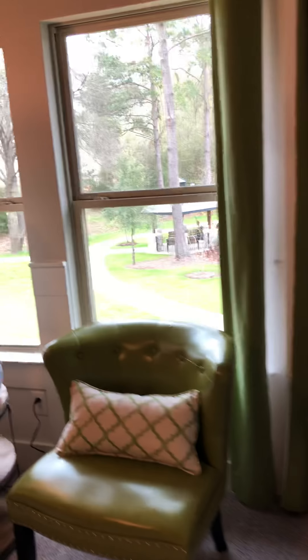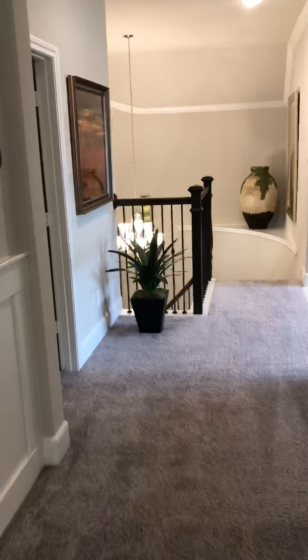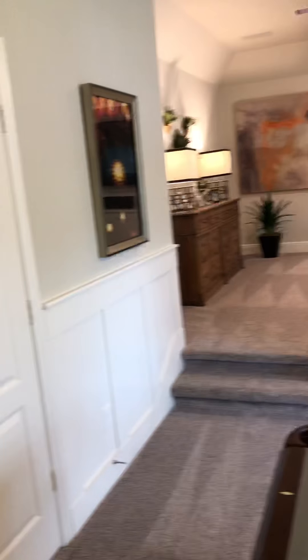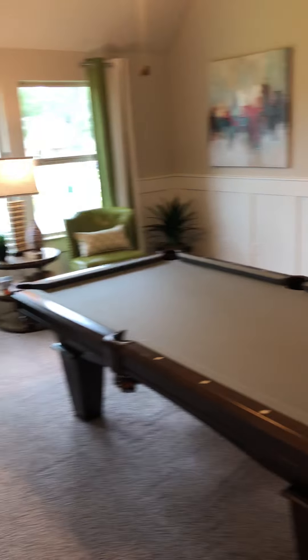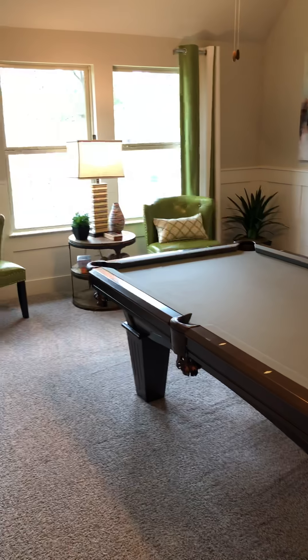Check out this wonderful floor plan here in the award-winning Longwood Village Coventry Homes. It is a very popular neighborhood, and it has an award-winning school district. So if you'd like to see it, give me a call — I'd be happy to show it to you and everything it has to offer. Thank you for watching my video. Have a good day. Bye.